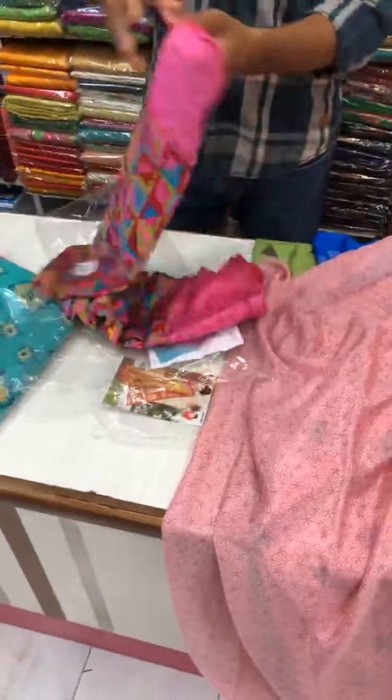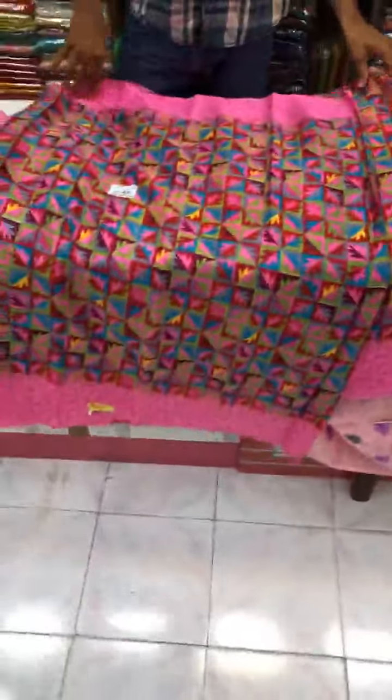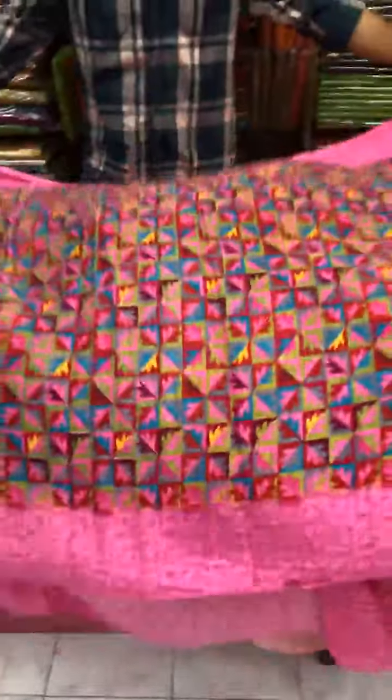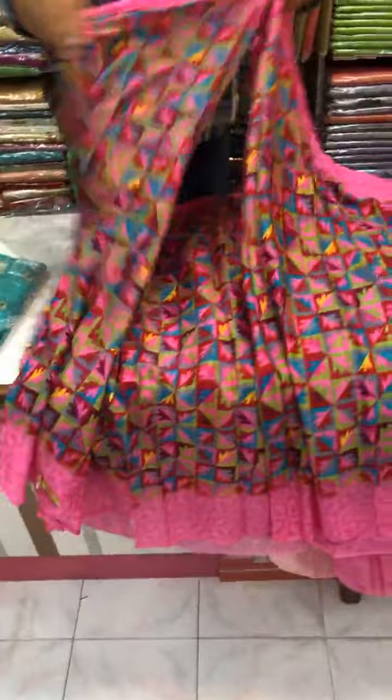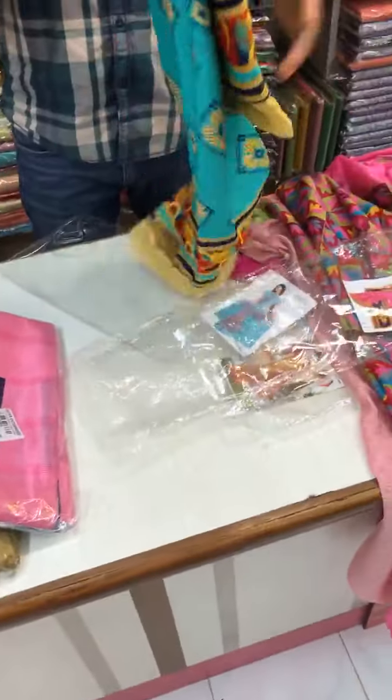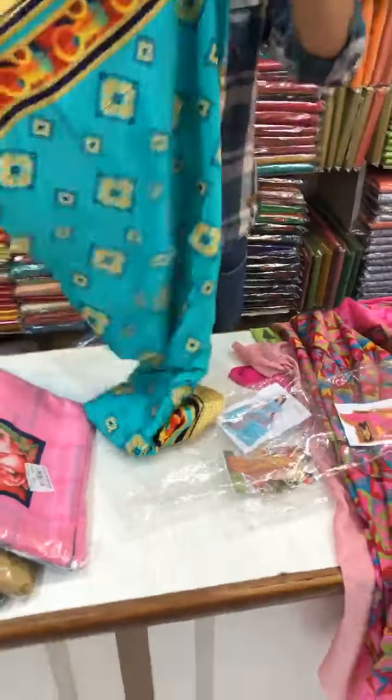This one will be the next design. This is the blouse part — and this will be the sari — a very soft material. This is the blouse, this is the pallu. Pure grape silk sari with multi-color designs.